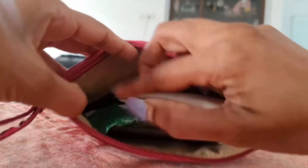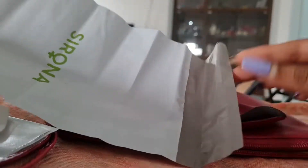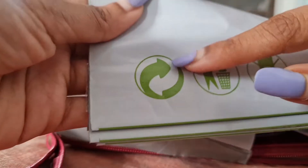Next are my panty liners — these are from Bella. Next are my biodegradable disposal bags. They come with a sticker, and I use them to throw my used sanitary stuff.